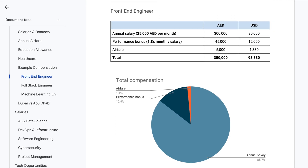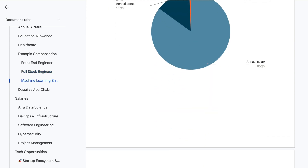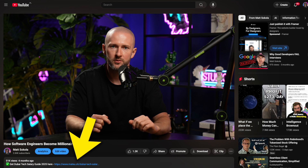You also need to know which companies are actually worth your attention. That's why I created the Dubai Tech Guide. After speaking with software engineers and data scientists across the UAE, I compiled a comprehensive guide to help you navigate the UAE tech market — covering detailed information about salaries, how compensation works, and which companies pay the highest salaries. You can download your copy from the link in the description.